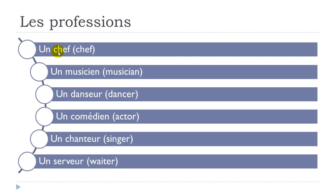Let's see them. Un chef — C-H gives you the ch sound: un chef. Then un musicien. Un danseur — remember nasal here: A-N, en: un danseur. Un comédien — I-E-N, and the accent aigu gives you the E sound: comédien.